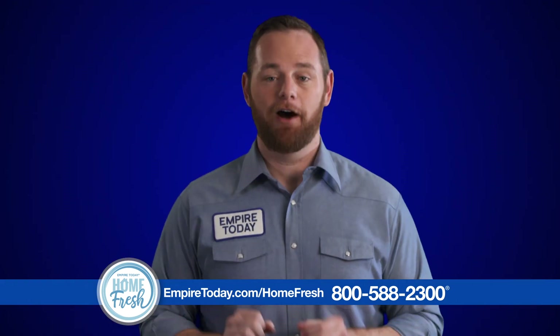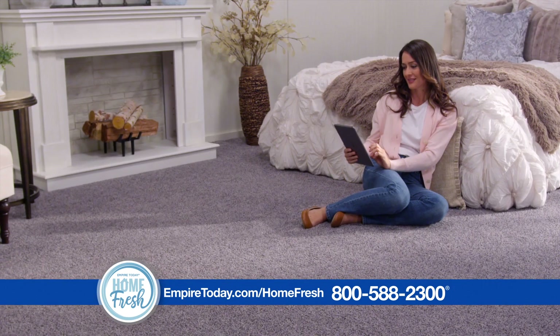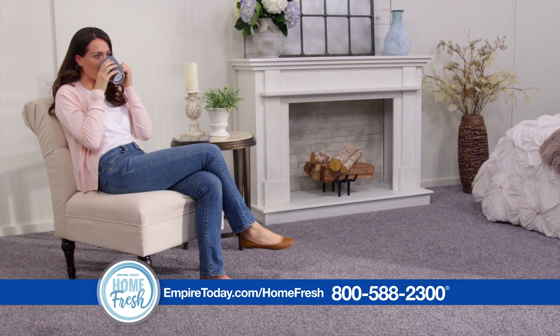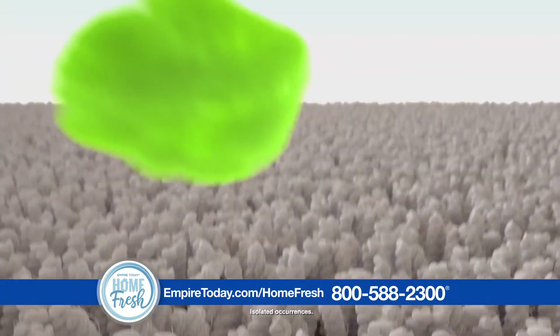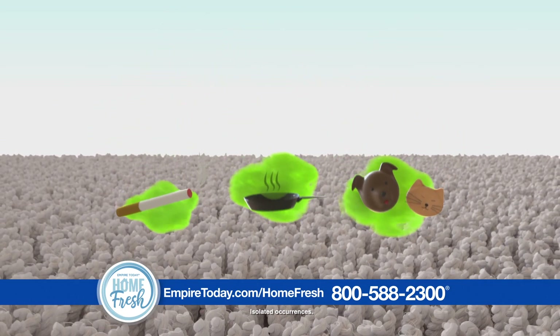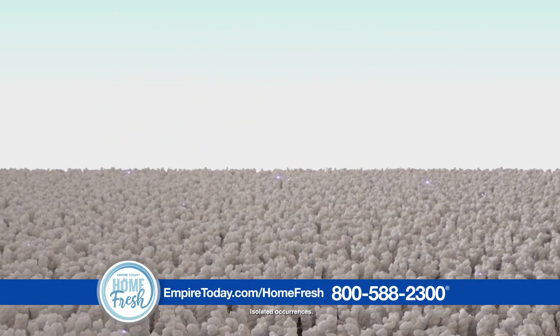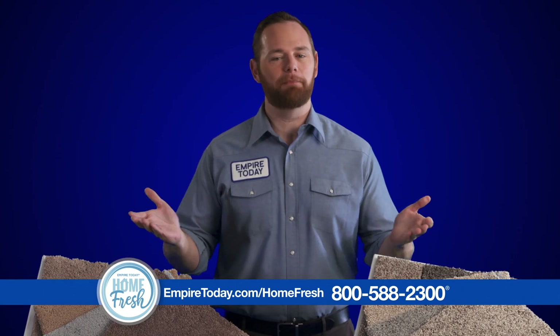Put simply, HomeFresh carpet helps keep your home clean. In addition to being hypoallergenic, HomeFresh carpet also helps keep your home smelling fresh. How does it do it? When household odors from smoke, cooking, and pet accidents come in contact with the carpet, a natural odor-reducing technology breaks them down. These odors are then neutralized, helping leave your home smelling fresh.